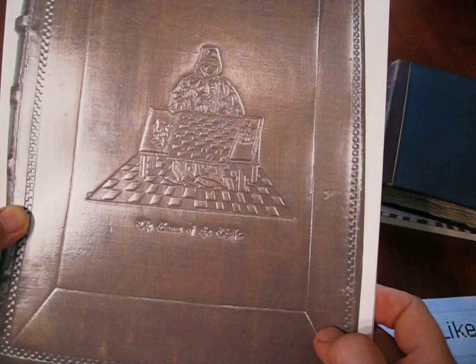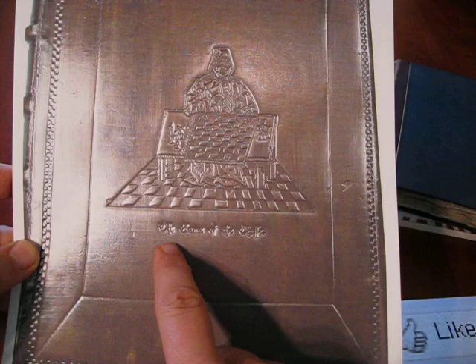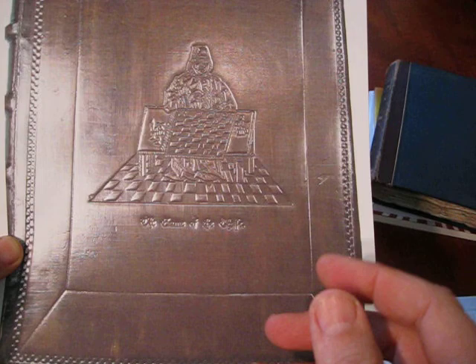It was printed using two French versions as a source of the material, and it came to be known as The Game and Play of the Chess. Here is a photograph of a reproduction of the original. You'll notice that it says 'The Game of the Chess.' The title was a little bit in flux, but it didn't matter because it was the only book ever printed about chess in the English language.